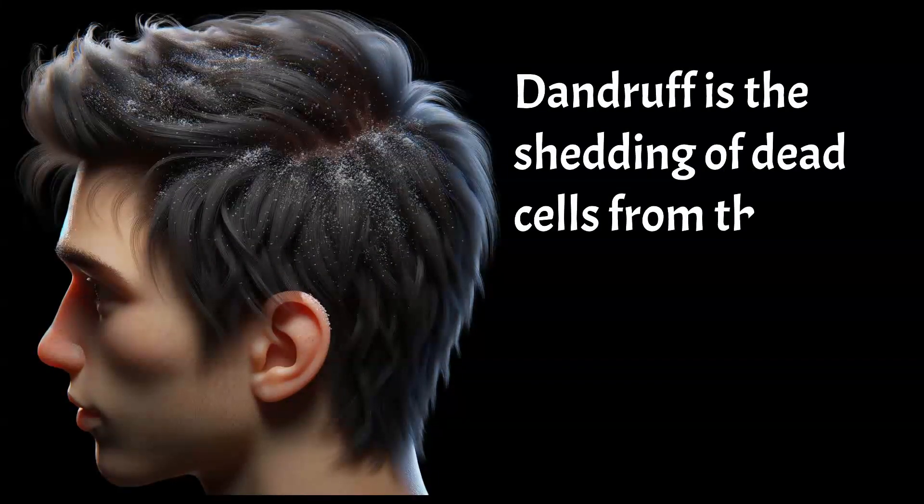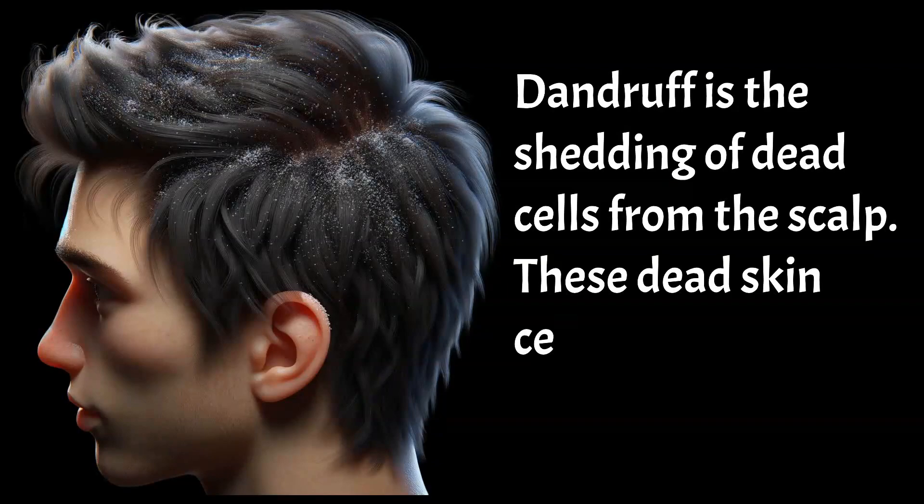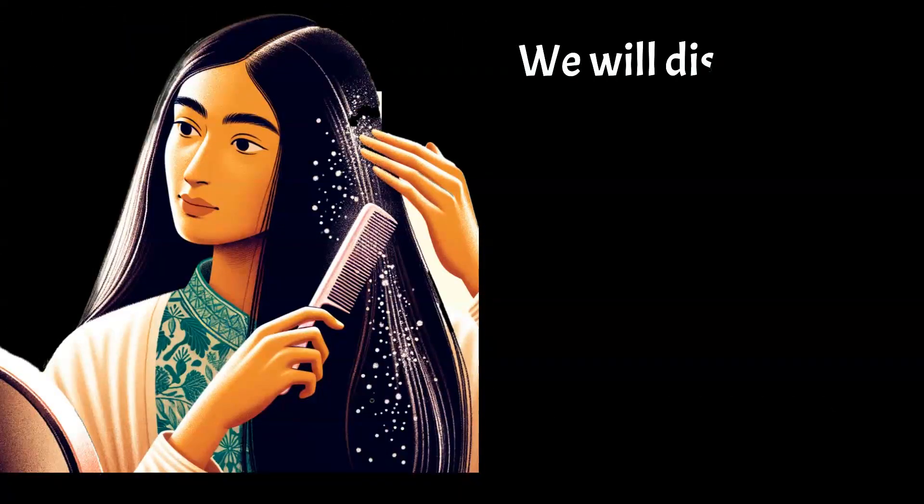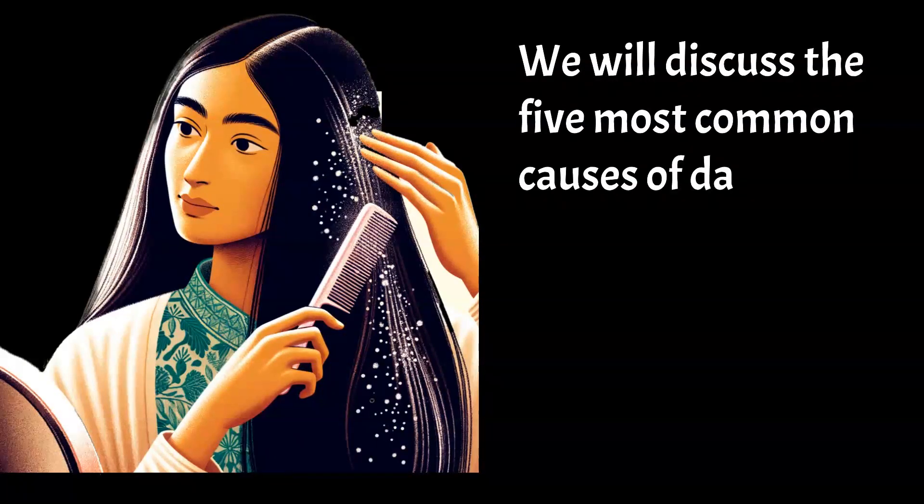Dandruff is the shedding of dead cells from the scalp. These dead skin cells appear as small white flakes. We will discuss the five most common causes of dandruff.